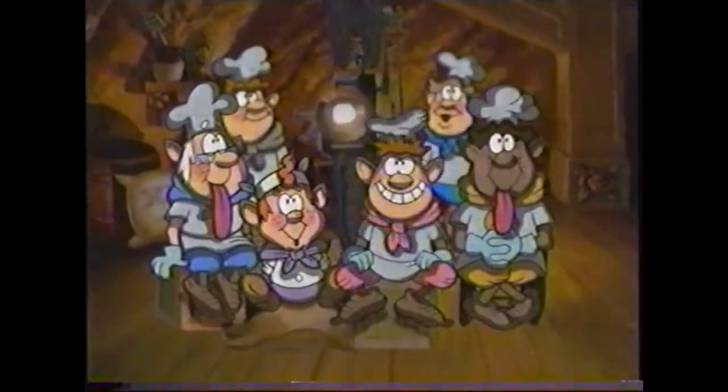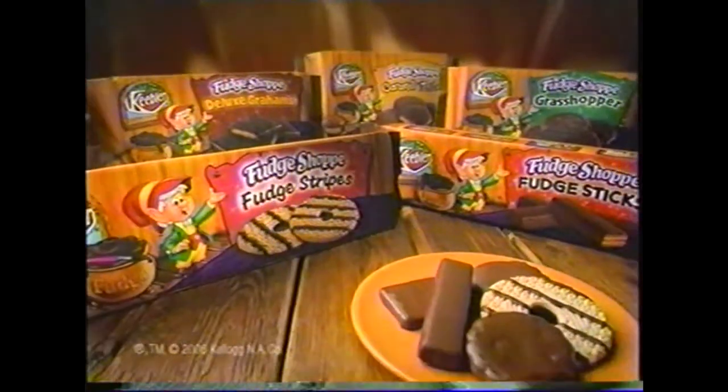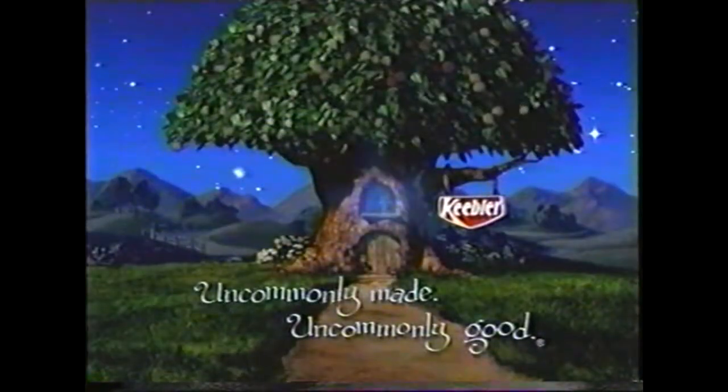So, that concludes this part of the training session. Any questions, fellas? Keebler Fudge Shop Cookies. Uncommonly made. Uncommonly good.